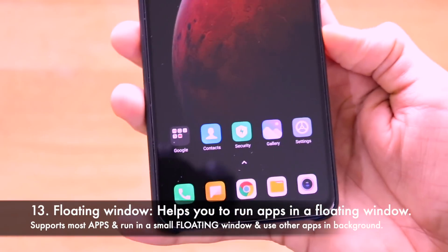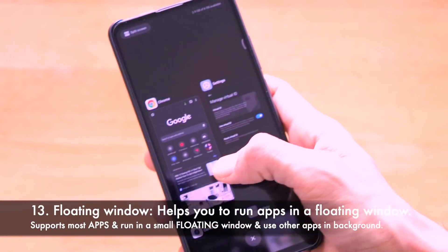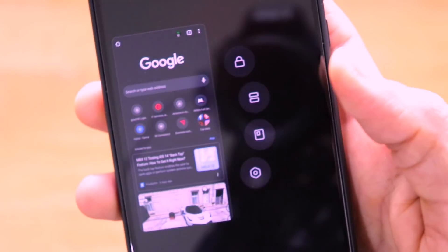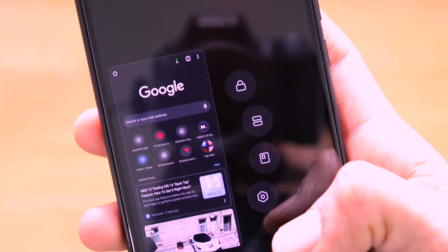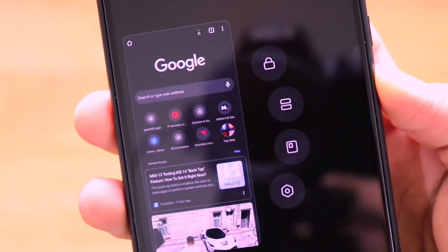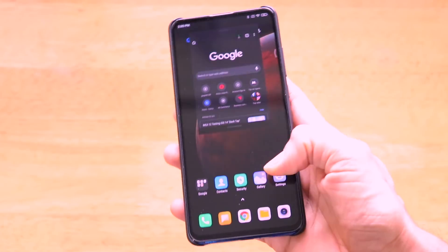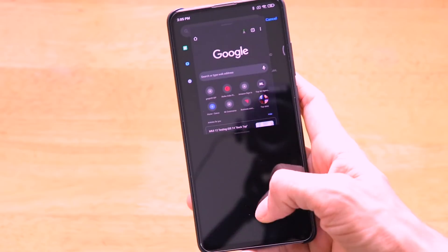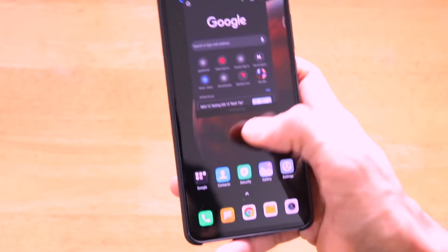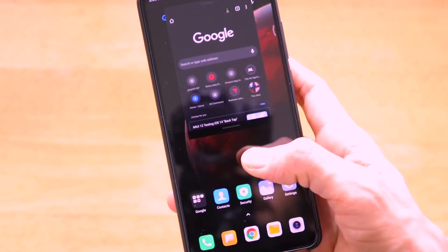The next feature is the floating windows. Long-pressing an app like Google Chrome gives four options including floating window. Tap the floating window option and the app runs in a resizable overlay while you continue using other apps behind it. This is very handy if you want to browse and text simultaneously. You can close the floating window with a simple gesture.